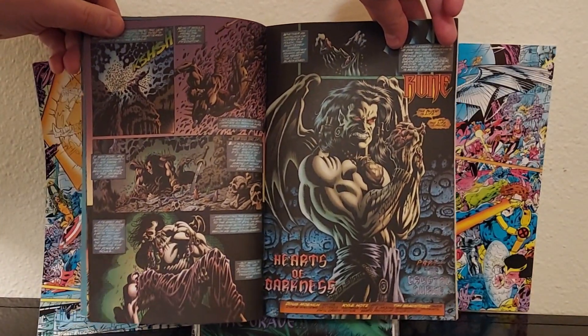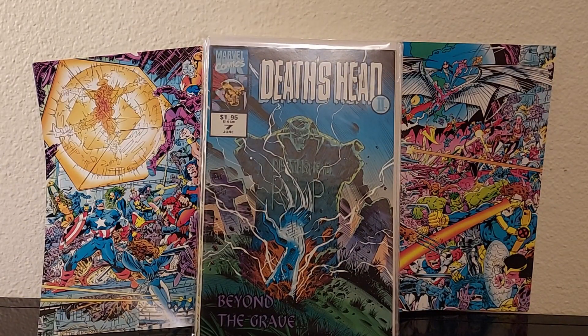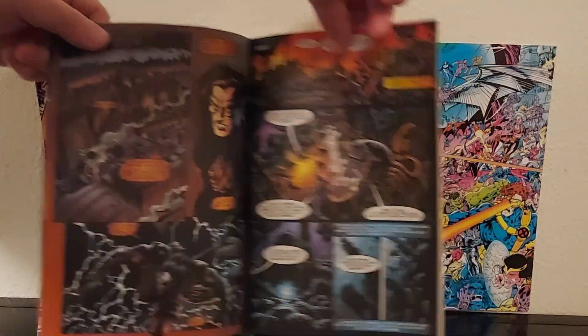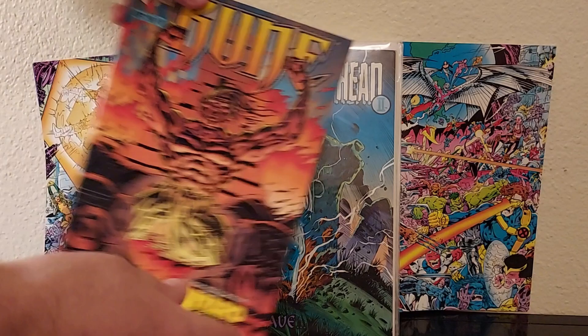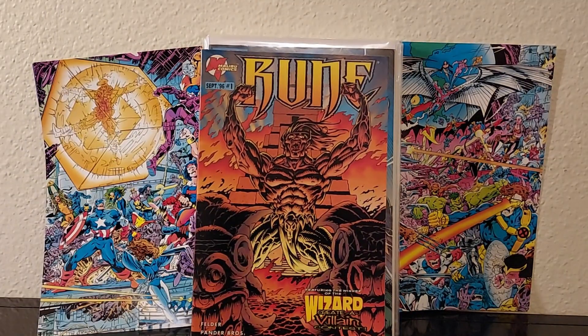I'm looking forward to reading it. It looks kind of well-paced and all that goodness that you want out of a comic. And it's got a flip side too. I'm looking forward to checking out Rune.